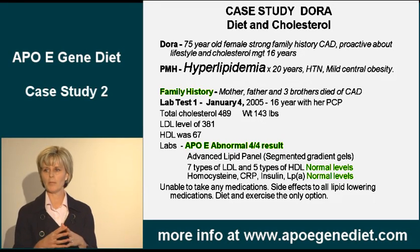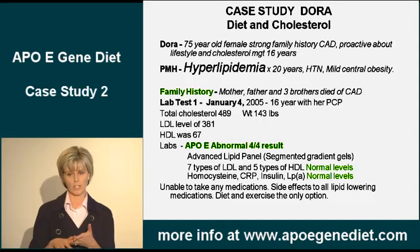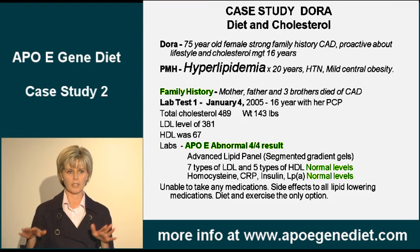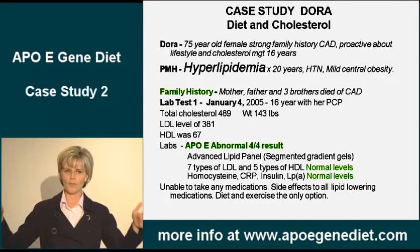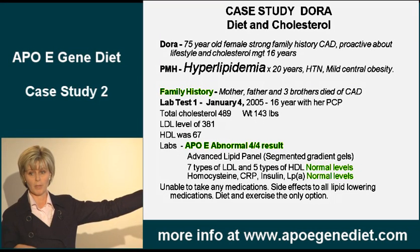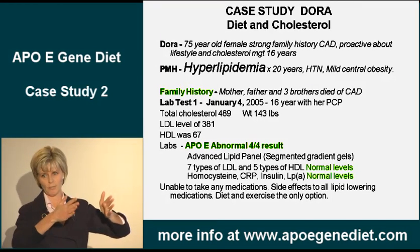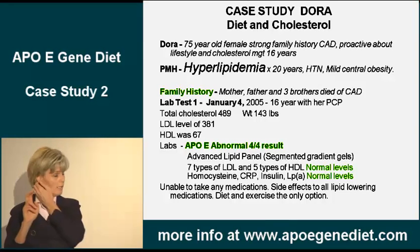But she did have an APOE4/4. Her entire family had died of heart disease — three brothers, her mom and dad, aunts and uncles. It was a severe family history. The four gene was pretty prominent coming from both sides. Even if you have one four, your risk of heart disease is pretty high. But she's got two fours.